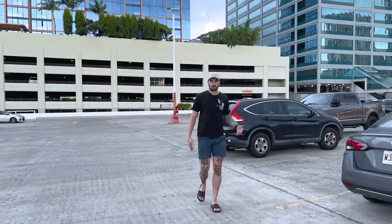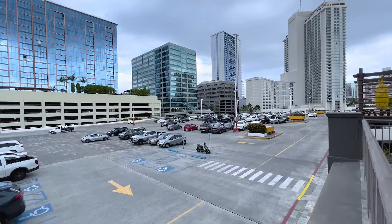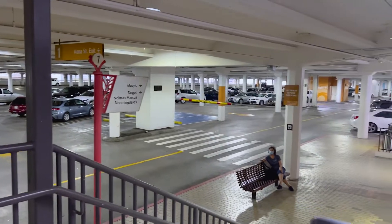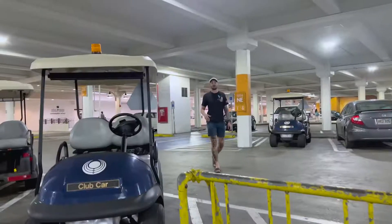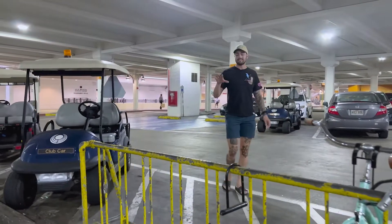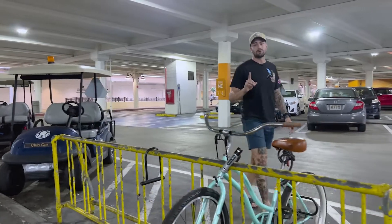Parking is an issue everywhere in Hawaii, but not here. Here at Ala Moana you will find a ton of parking. You might not be able to park right next to the store you're going to, but you will certainly be able to find a parking spot somewhere. For our e-bike and moped renters, please secure your rental to one of these bike racks located on first-floor parking.